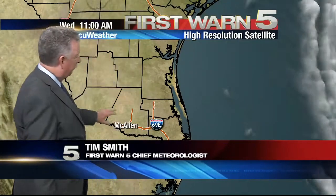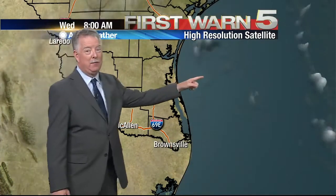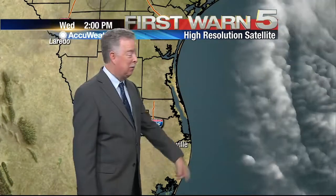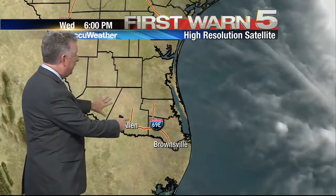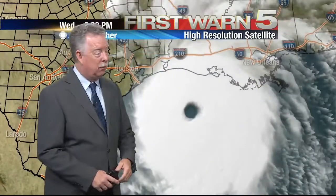Hey folks, just one look at this picture of South Texas in the western Gulf of Mexico and you say, something's going on out there. And that's where there's a lot of air rising out in the middle of that hurricane. Over here, all that air is sinking and that makes us hot and dry. Well, out in the middle of the Gulf, it's a far different story.